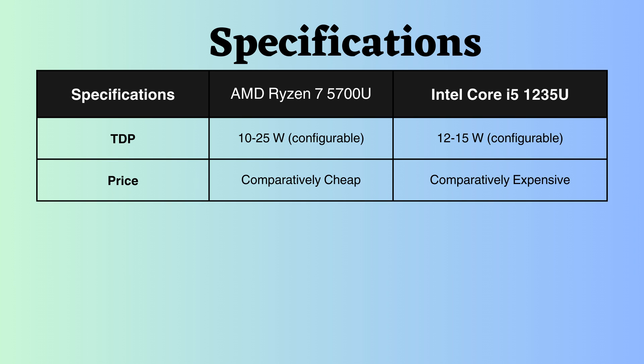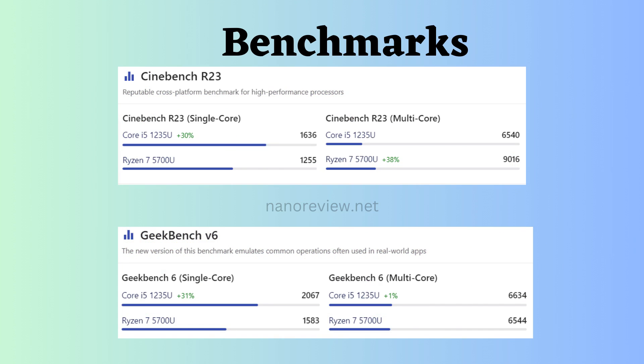These are just head-to-head comparisons between these two processors, so we also need to consider benchmark comparisons. Here, we've obtained benchmark information from the nanoreview.net website. Examining Cinebench R23 and Geekbench V6 for single-core performance, Intel Core i5-1235U appears to outperform AMD Ryzen 7 5700U. For multi-core performance, looking at Cinebench R23, AMD Ryzen 7 5700U seems to be slightly better than Intel Core i5-1235U.